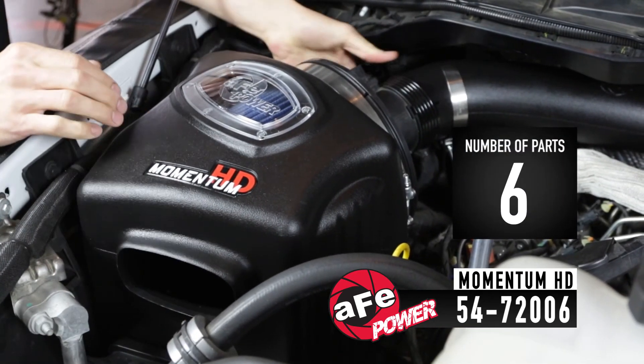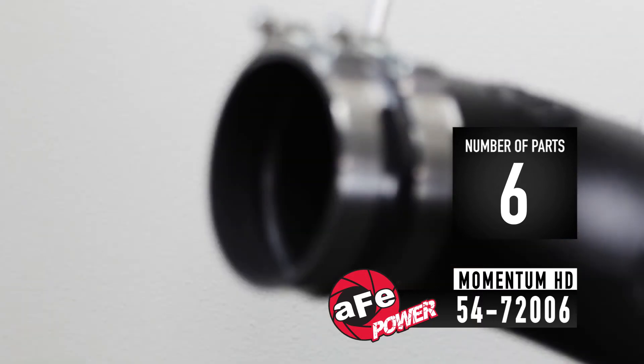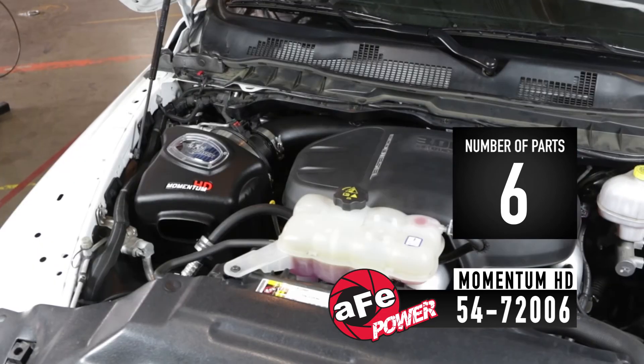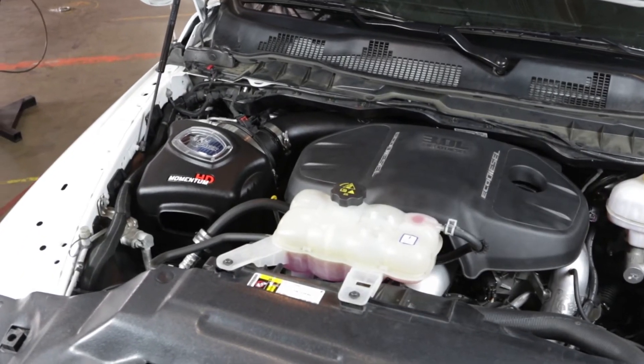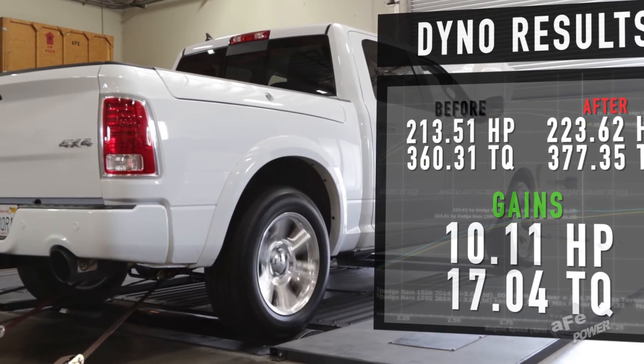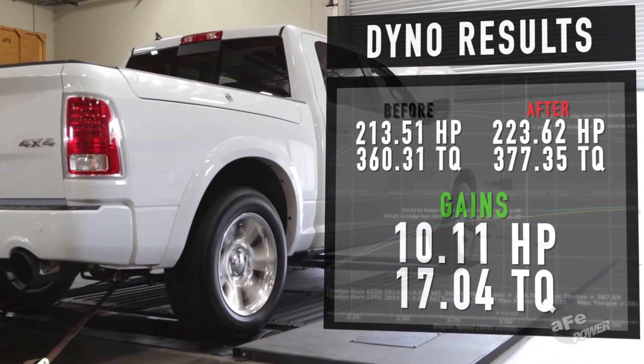Fewer parts means faster, easier installation, and premium hardware like silicone couplers and stainless steel T-bolt clamps provide durability and security. In just minutes, you'll be ready to experience double-digit horsepower and torque increases in most applications.